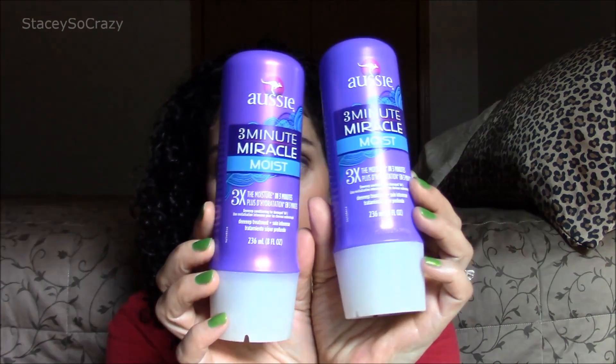The next product is also by Aussie. It is their 3-Minute Miracle in Moist, and I used two of them this month because I have a lot of hair. When I co-wash my hair, that's what I use, and I love that product. I buy them in a two-pack at Walmart to save money. It used to just be the 3-Minute Miracle with no title, but now they have a smoothing one, the Moist which is their original formulation, and some other one — but that's the one that I use.